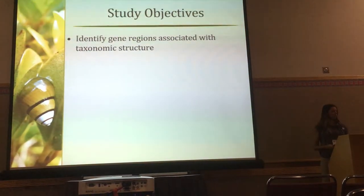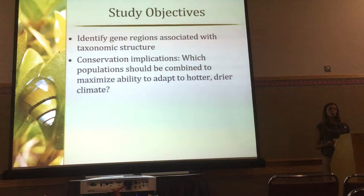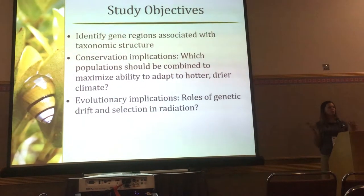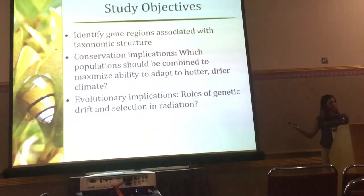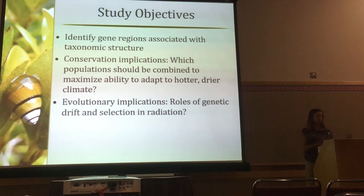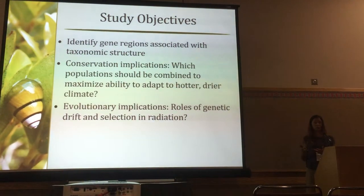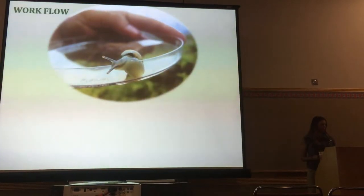Our study objectives were to identify gene regions associated with taxonomic structure as well as potentially with environmental adaptation. This has conservation implications for which populations should be combined to maximize the ability to adapt to a hotter, drier climate. It also has evolutionary implications — back in the 1800s, there was a great debate involving a man named Gulick, who argued for genetic drift as an evolutionary process as opposed to selection. Hawaiian tree snails were one of his key examples: comparable environments, yet different species and high variation, explained by geographic distance and genetic drift. We're revisiting this story.